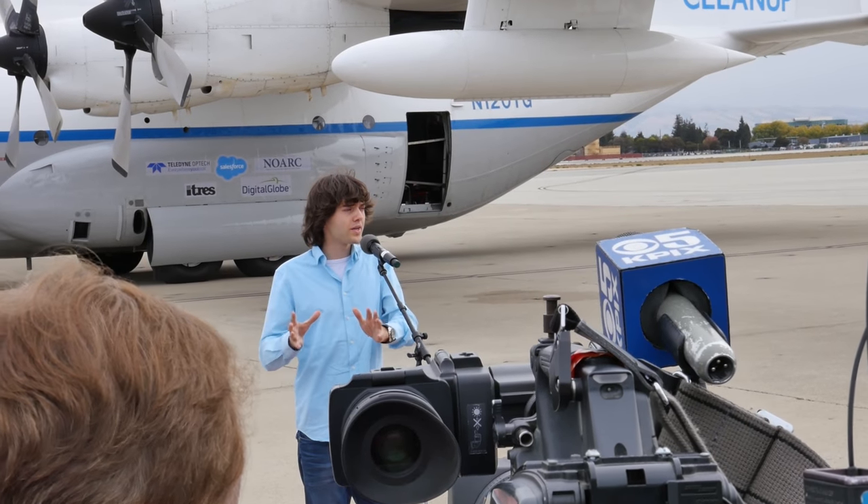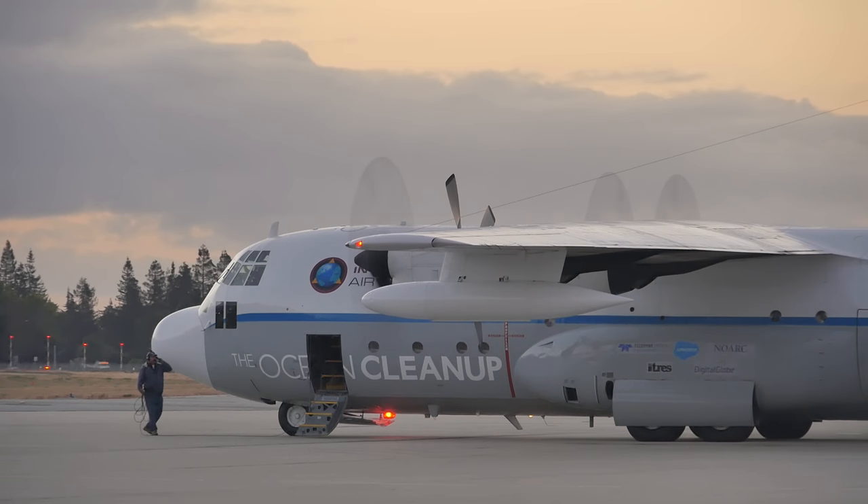The garbage patch is basically as far away as you can get from land, about a thousand miles offshore. So really the only way to get there is to have an aircraft with a very large range.